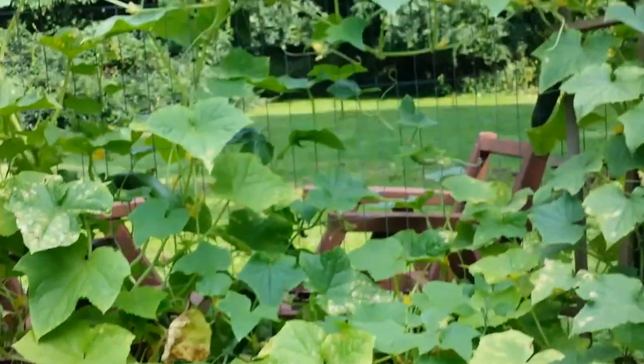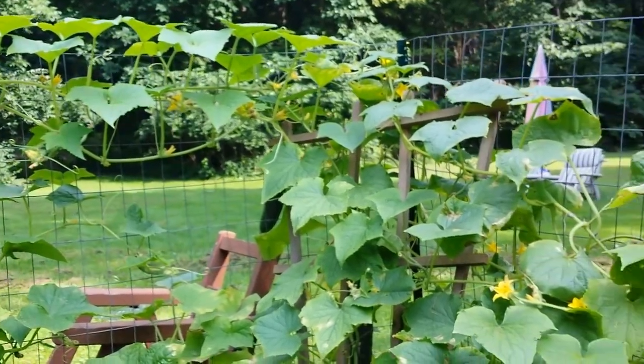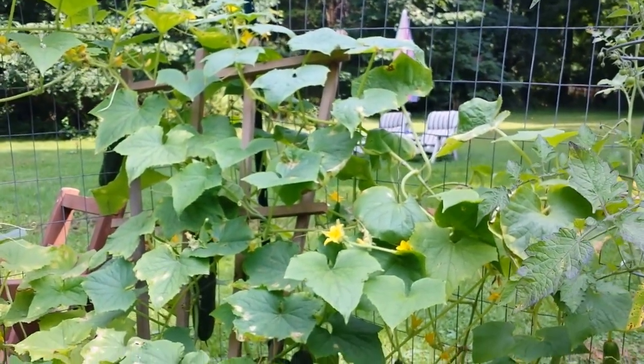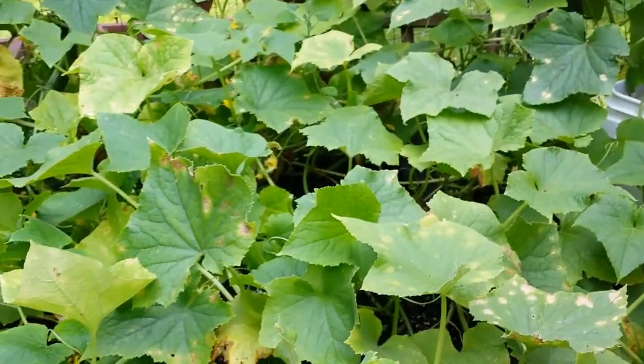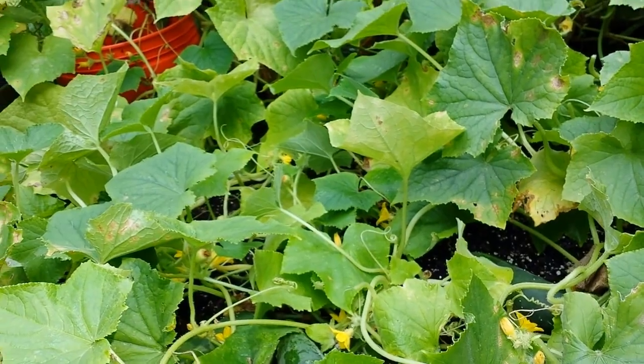And there are flowers everywhere — still blossoms that haven't been pollinated yet. So I just wanted to give you an update on this fantastic cucumber garden. As a juicing gardener, what do I want for juicing? Volume.